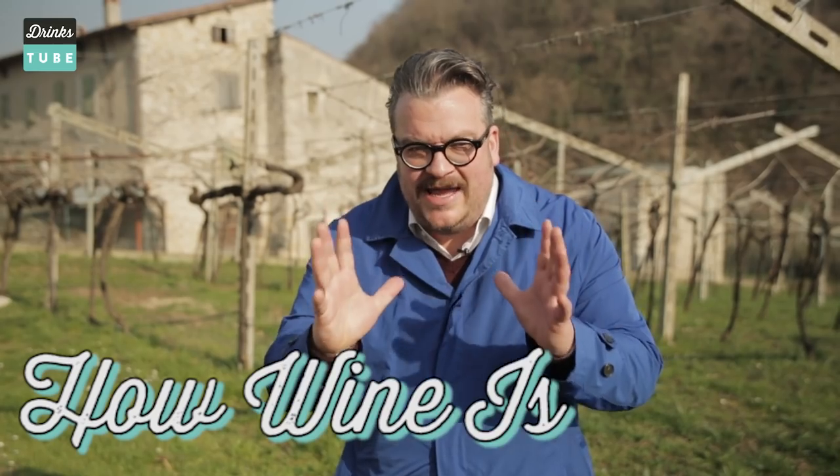Hello, Drinkstube! I'm Luca and you know I'm Italian, I'm crazy about wine, I'm crazy about artisan wine and I'm here today to introduce you to how wine is made.